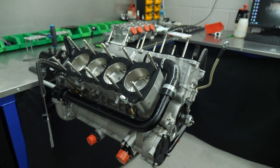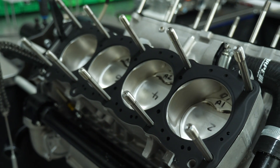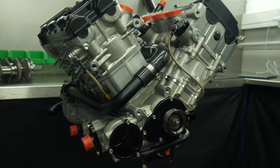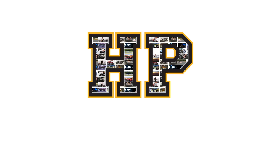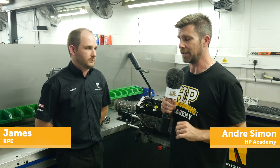One of the common questions we get asked when it comes to engine development is: what compression ratio should I run? The compression ratio has a knock-on effect on a number of aspects of engine operation. To get a little bit more insight into this, we're here with James from Radical Performance Engines to find out exactly what the compression ratio will affect.